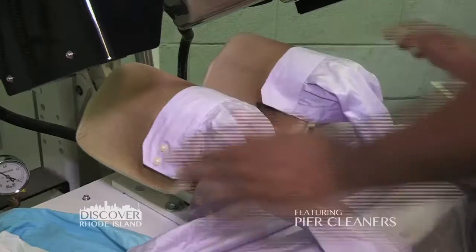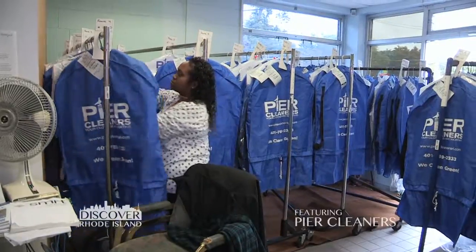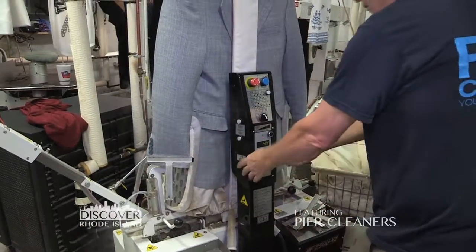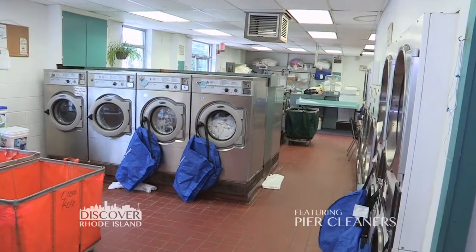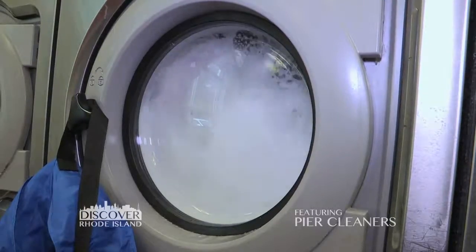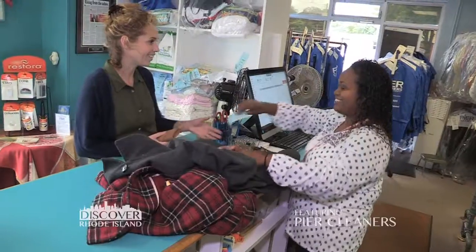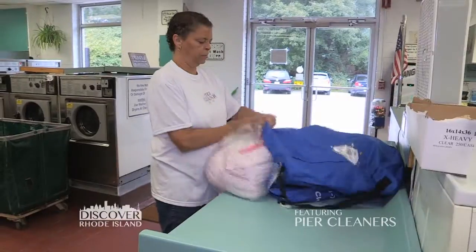So much of their operation makes Peer Cleaners a leader in the cleaning industry, but there are still even more services available to anticipate your needs. At Peer Cleaners we also have the only walk-in laundromat in the town of Wakefield, so customers can come in and they can wash, dry, and fold their own items. Or they can drop it off and we can have it ready for them the same day if they'd like. It's all about adding convenience for the customers.